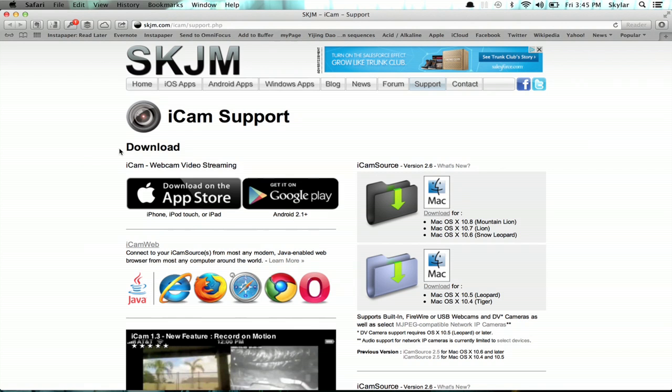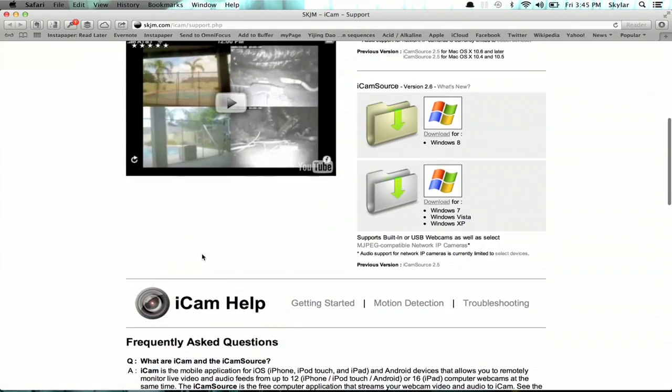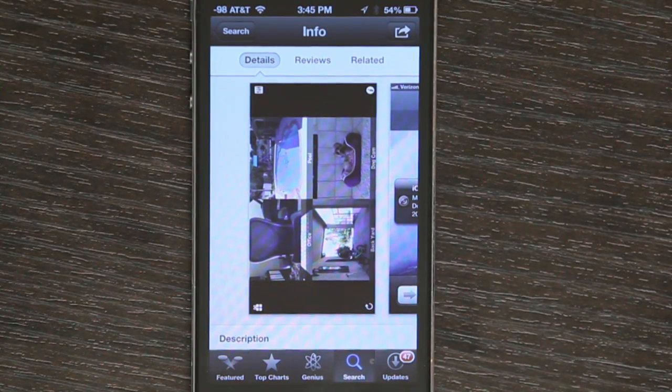You'll also have to download their application for your computer, whether it's a PC or a Mac. This will allow you to decide what stream you're going to send out and to set up the login and all that sort of stuff so that you can connect this application to it. And once you've got it set up, you can make it motion detect — you can do all sorts of really cool stuff.